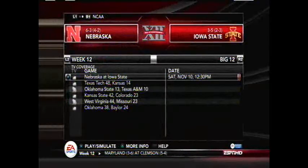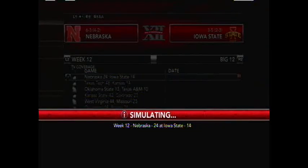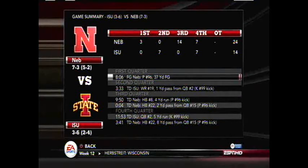Nebraska at 6-3, 4-2 in conference, travels to Iowa State at 3-5, 2-3 in conference. Iowa State needs a miracle to clinch a bowl game — they'd have to win three or four of their remaining games. Nebraska clinches a bowl spot with a 24-14 win over Iowa State. Nebraska is going to a bowl game, improving to 7-3, 5-2 in conference play. Iowa State now needs to win their next three just to be bowl eligible, falling to 4-6, 2-4 in conference.